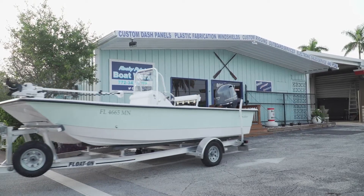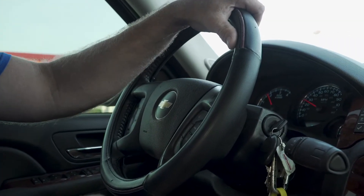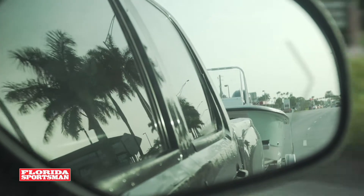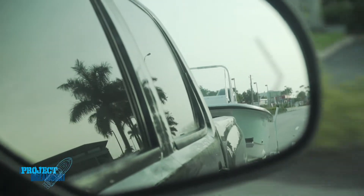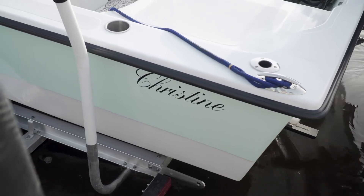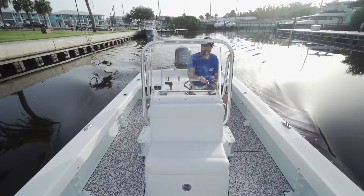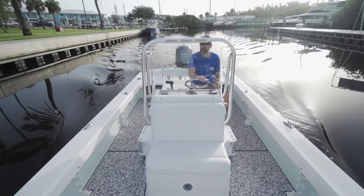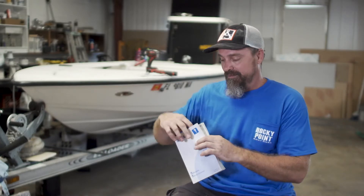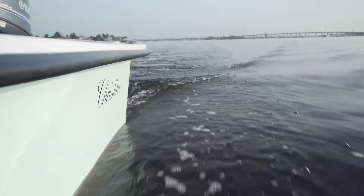We got the boat hooked up to the truck and we're ready to go to the ramp. It's been a long time coming, and I'm really excited to see how all these little features and gadgets we put on the boat are going to operate and function — hopefully we have no issues. This is another reason why we do a sea trial before we give the boat to the owner. The boat's off the trailer, in the water, and we're ready to break in the motor. This procedure normally comes with your motor — if you look inside, it clearly tells you how to break in your motor properly. We went ahead and followed the break-in procedure.